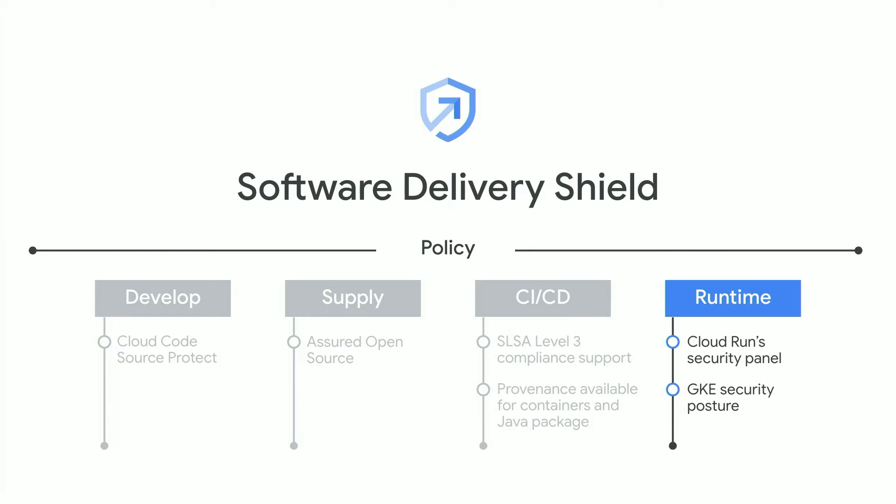Lastly, SDS can extend security protection into Cloud Run and GKE. Cloud Run Security Panel now includes software supply chain security insights, providing information such as SLSA level on the running container images, build provenance, and service vulnerabilities. To help protect Kubernetes workloads, GKE Security Posture Management provides opinionated foundational guidance into your GKE clusters, with detailed security assessments, actionable remediation advice, and scanning for OS vulnerabilities in your running images.